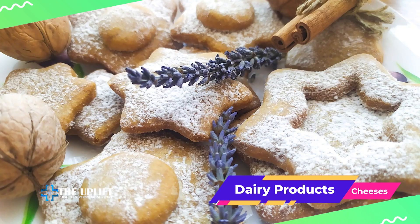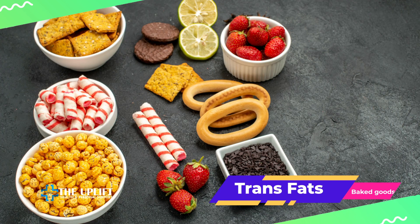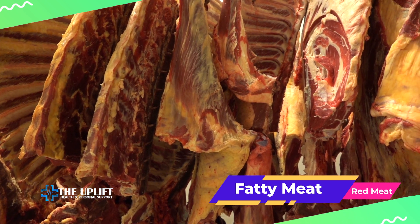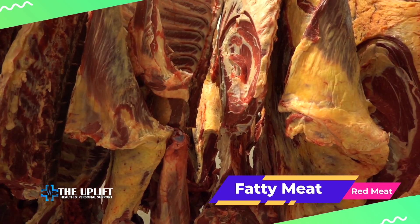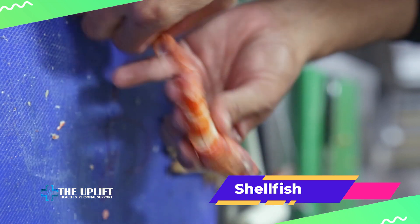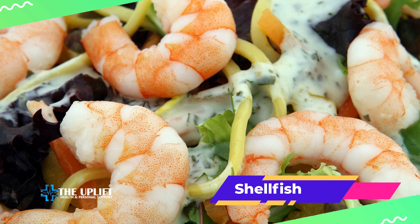Trans fats — found in foods containing partially hydrogenated oils, often in commercially baked goods and some snack foods — can raise LDL bad cholesterol and lower HDL good cholesterol. Certain fatty cuts of red meat, particularly those with visible fat, can contribute to higher cholesterol levels. While shellfish is generally low in saturated fat, it can be higher in cholesterol, so it's advised to consume them in moderation.